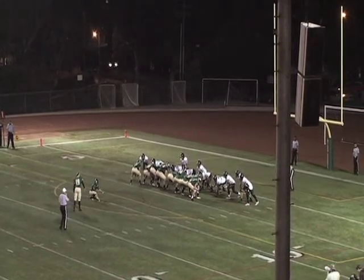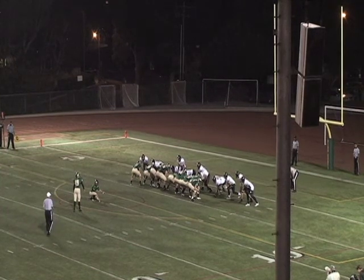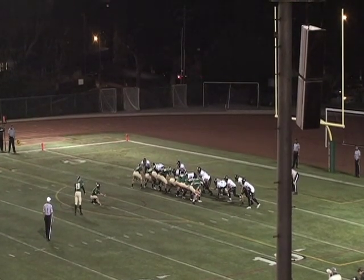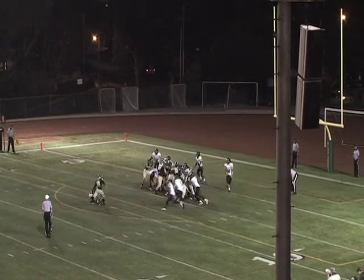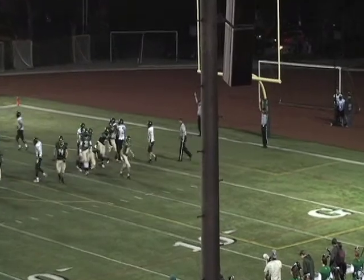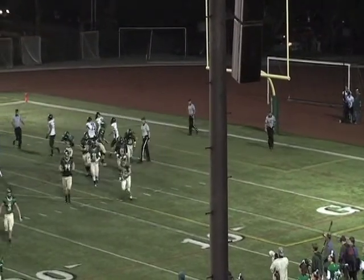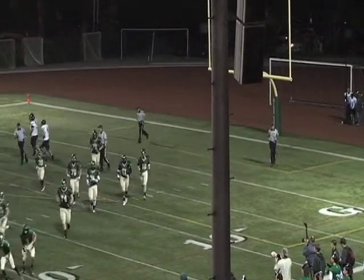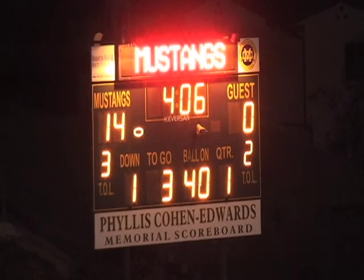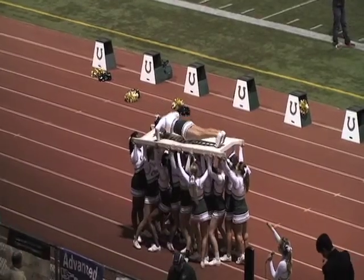Settled on for the point after attempt. Here's the snap, the kick is up, it is high, it's straight and good. That makes the score of this contest now 14-0, Mustangs lead here in the opening quarter.